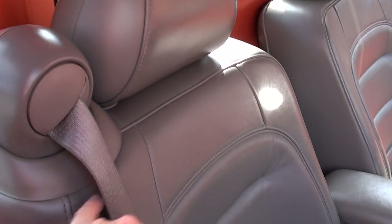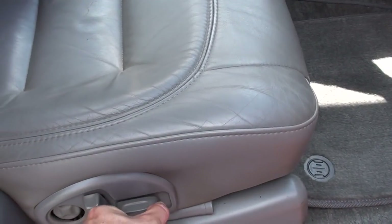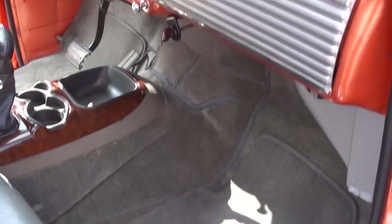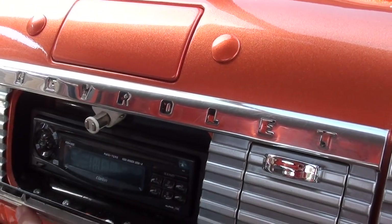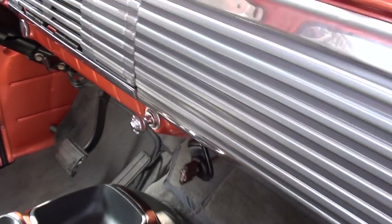The seats are cool — they've got the seatbelts right in the seat. Again, it's power and they work. Dash is nice. It's got a hidden compartment there for the radio.